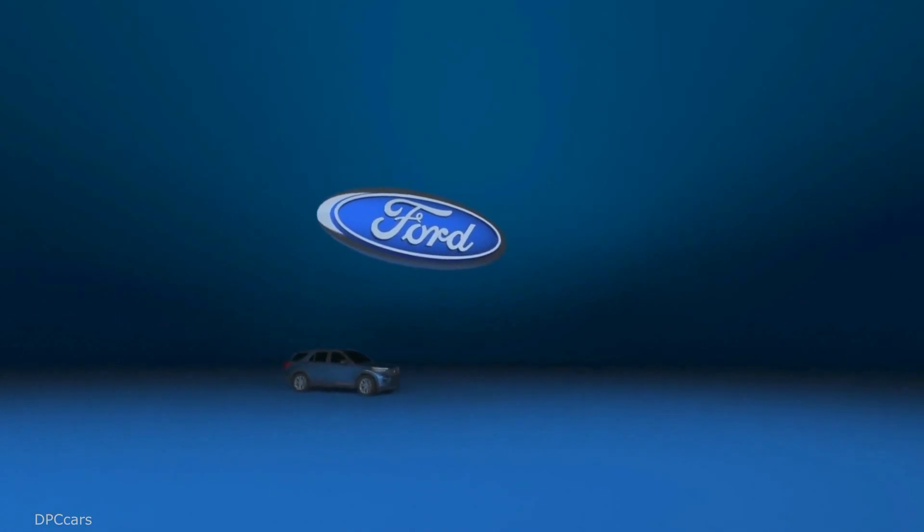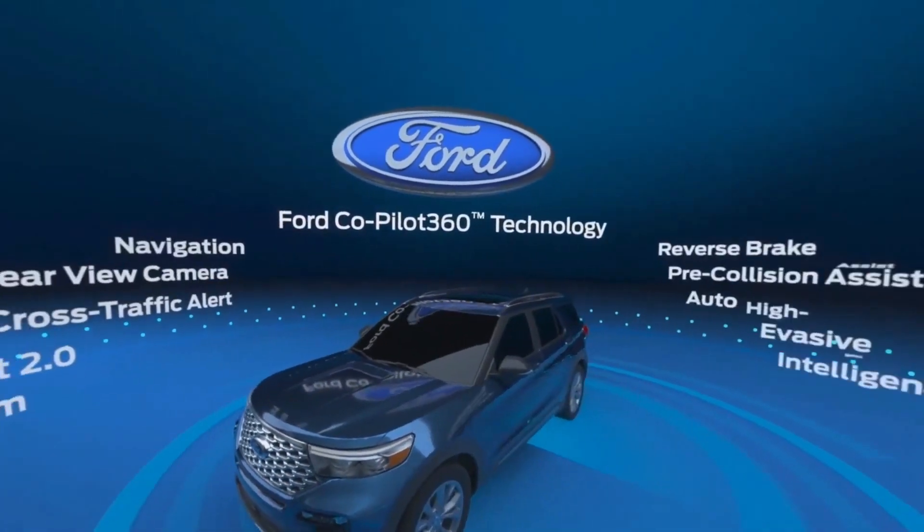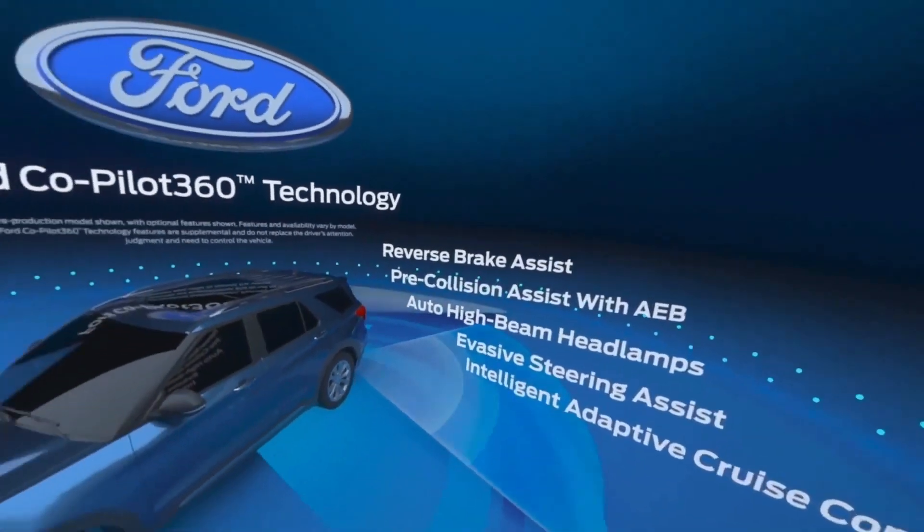Driving today is more chaotic and stressful than ever. Enter Ford Co-Pilot 360 Technology — available advanced driver assist features that can help you navigate the road ahead with confidence.